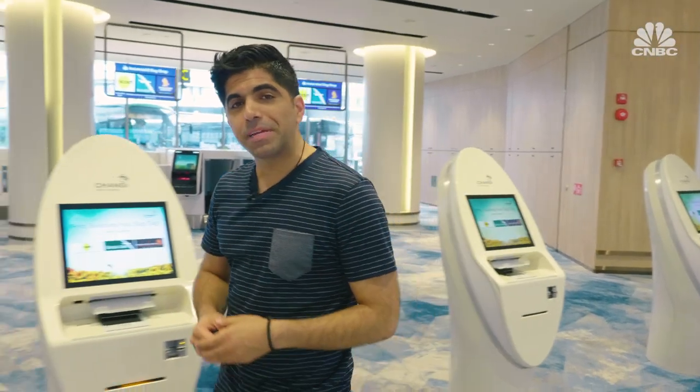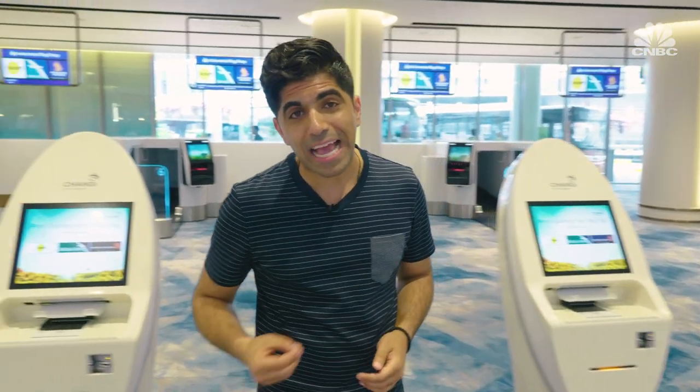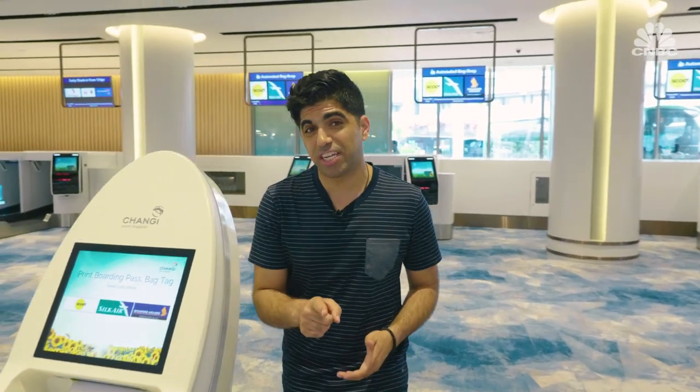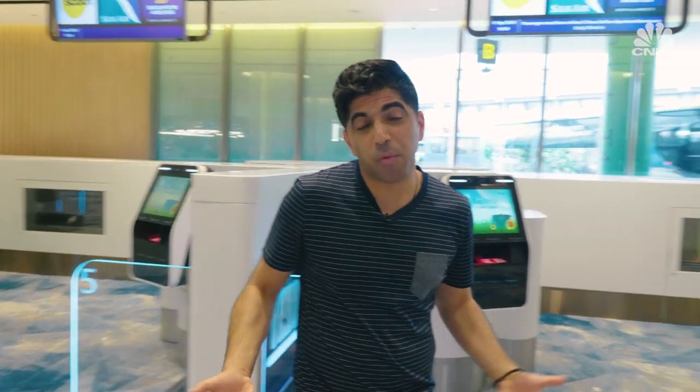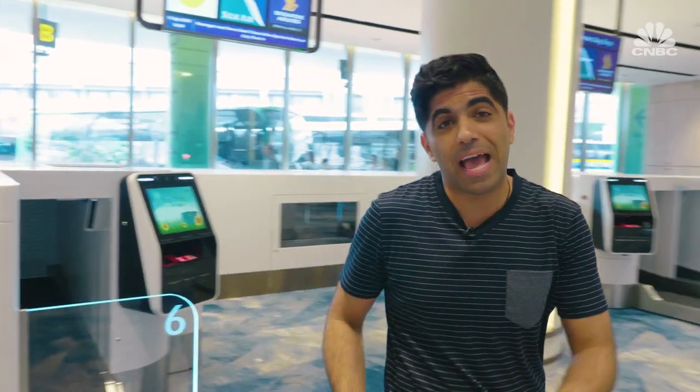Traditionally, passengers have only been allowed to drop off luggage three hours before their flight, but now that's changing. Up to 24 hours before most flights, passengers can check in and drop off their luggage using automated machines. From there, the airport hopes you'll go have a nice meal, do some shopping, or just explore the sights.